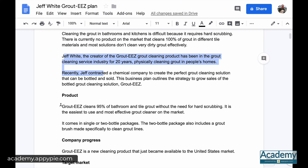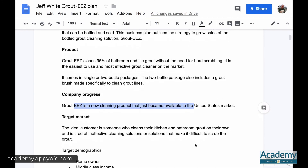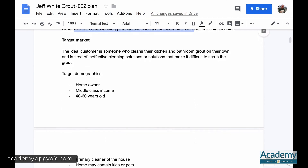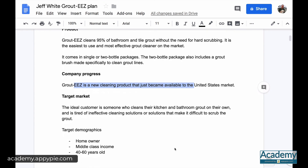That's the product and the background. In terms of company progress, the product has just become available on the U.S. market. The major challenge is how do you sell this in the target market, and that's what we're going to talk about in the next video — the target market, marketing strategies, and all those things.